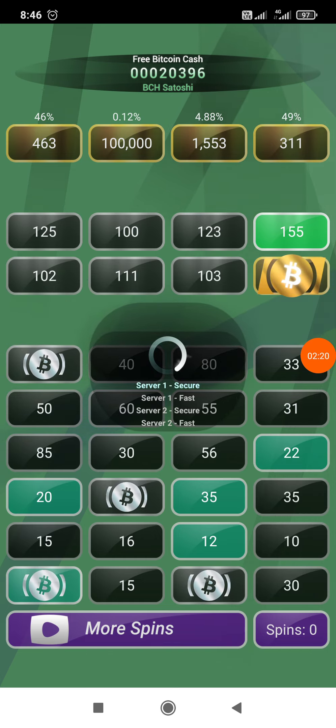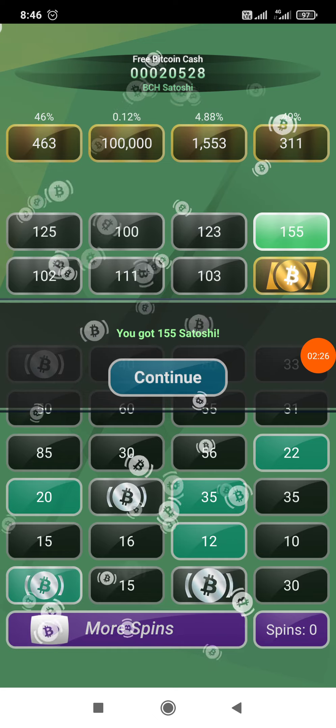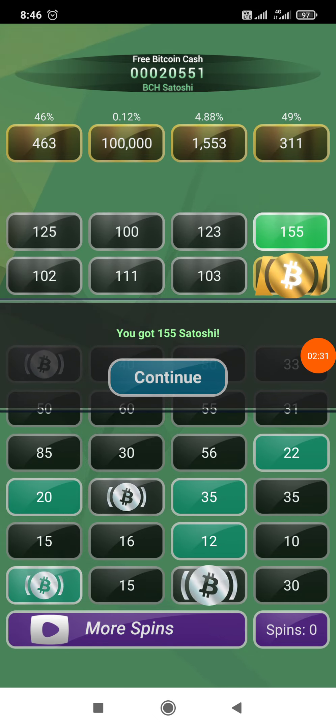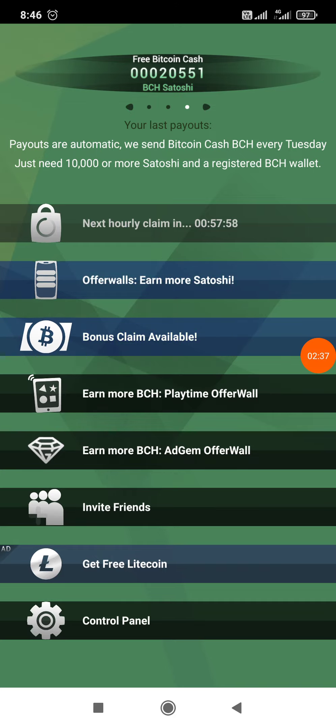I think there is some network issue, that's why it is taking longer. My total Bitcoin Cash Satoshi is 20,551. Now let me show you my withdrawal.